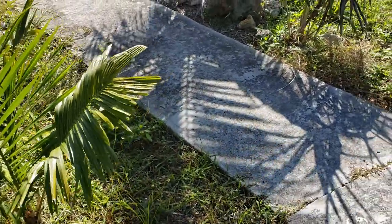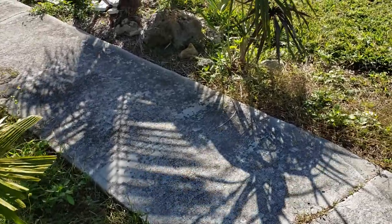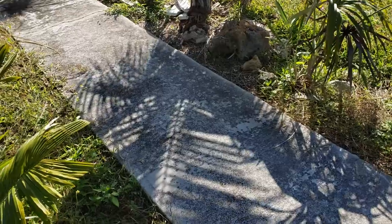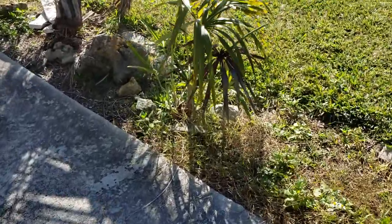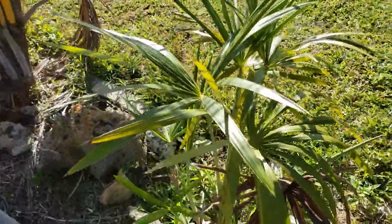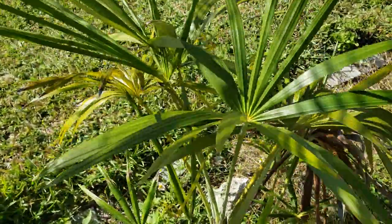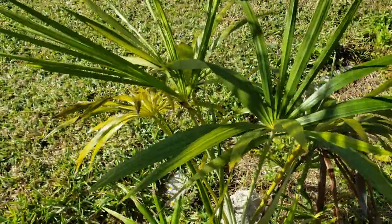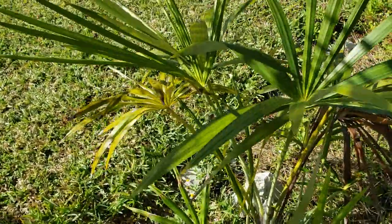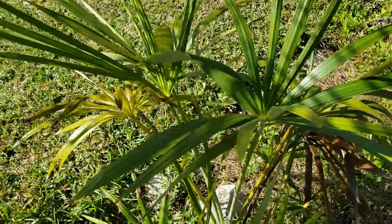I wanted to show you guys a few things that have been doing alright, have been doing really well, and haven't been doing so well. So I did a vlog on this palm here. This is Morichella aculiata. This is a palm from a very tropical region — basically the Amazonian basin. It grows in tidal areas where it can flood and can be dry for a few months out of the year.